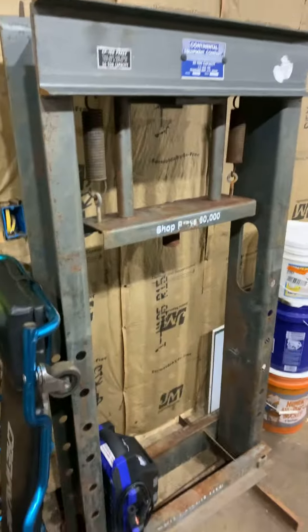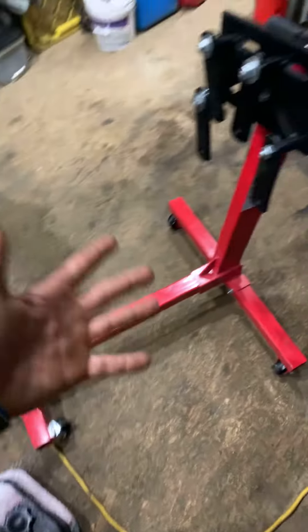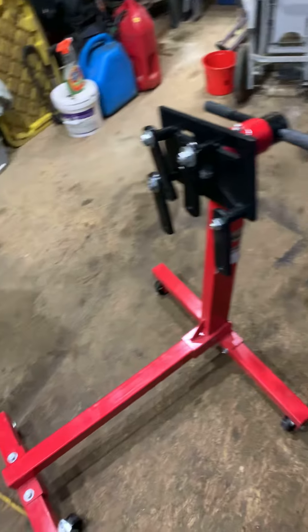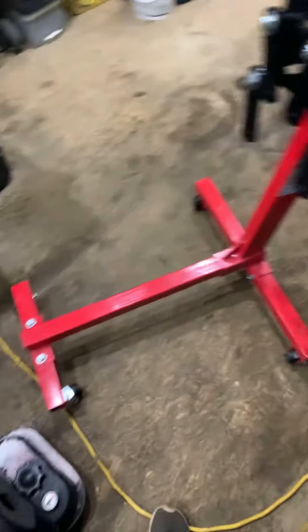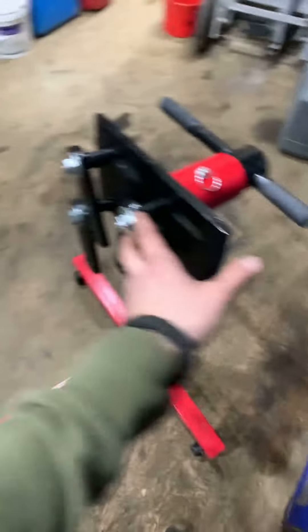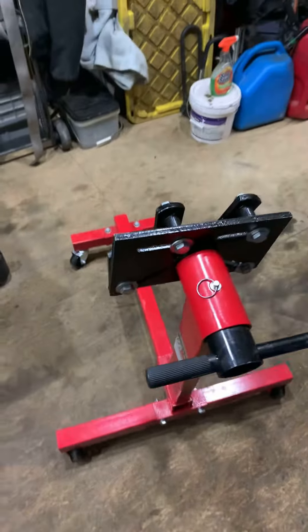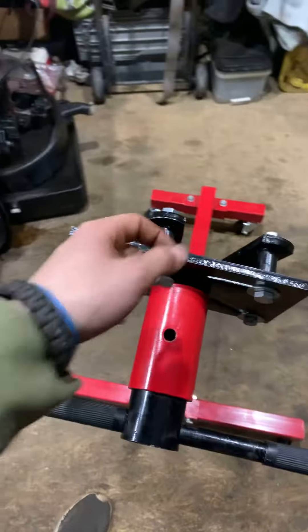Then got this Harbor Freight engine stand — never been used before, picked up for 50 bucks. Had to drive an hour to get it. Look at that, already it rolls — you take the pin out.